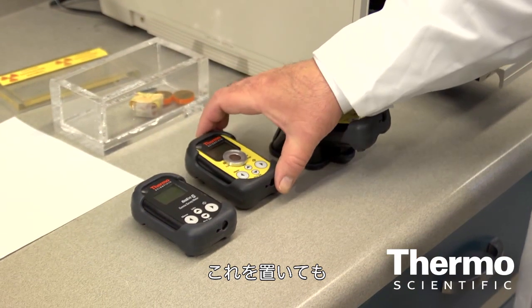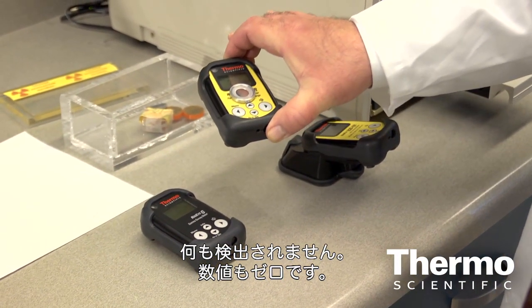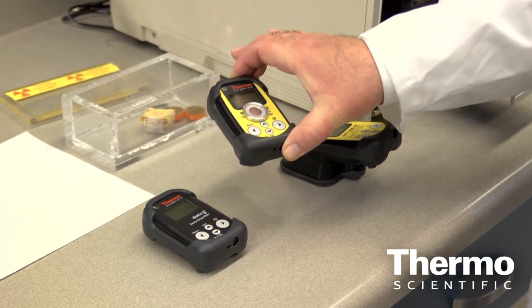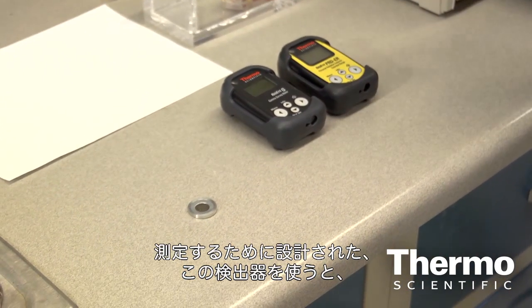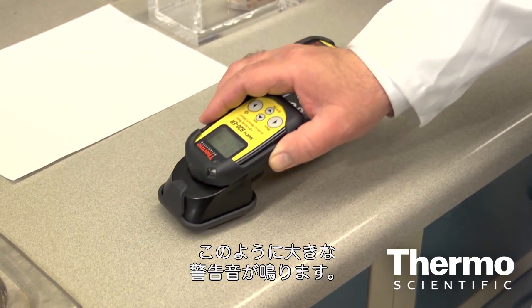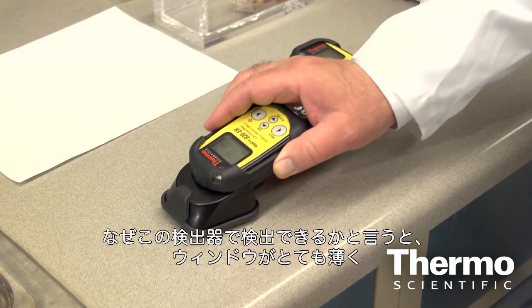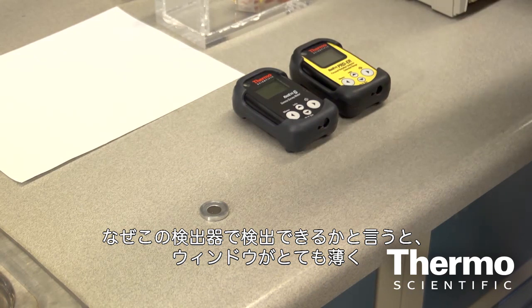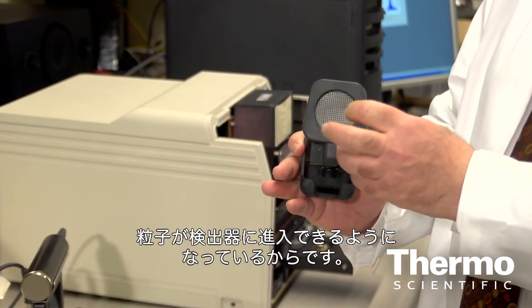Not much is happening here — this detector doesn't pick anything up, not even one count. However, if we use this detector, which is designed to measure these types of particles, you can hear a very strong signal. The reason this one can pick it up is because the window here is very thin, so the particles can actually enter the detector.